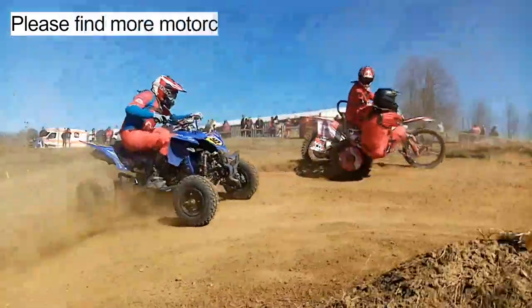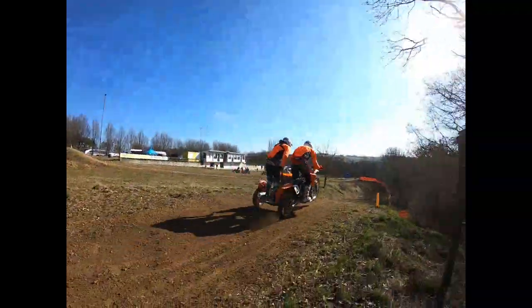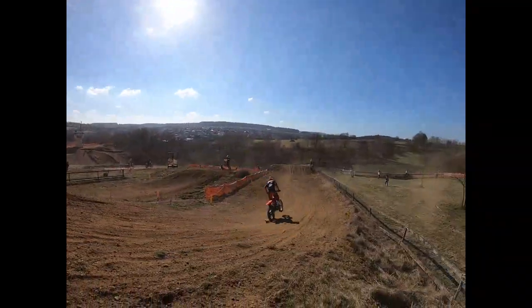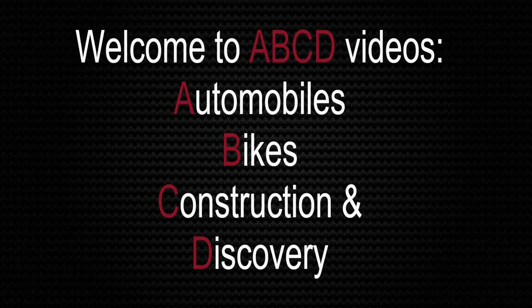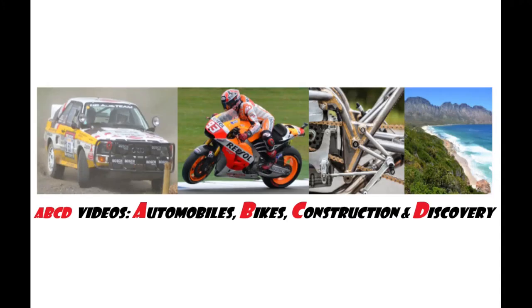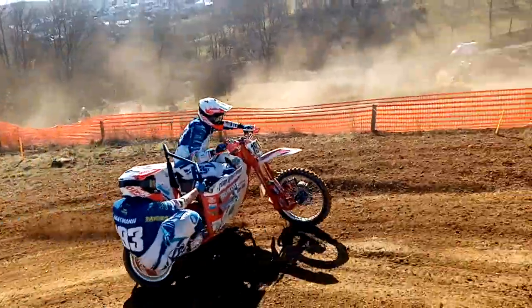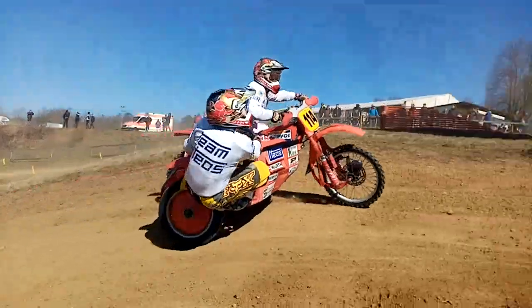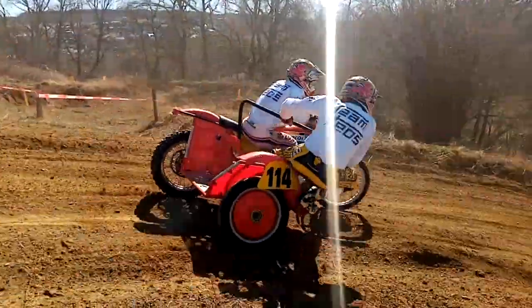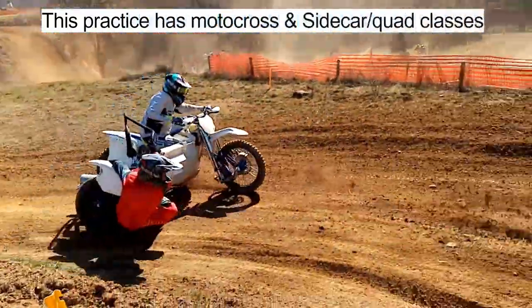Please find more motocross and enduro racing on my channel. Welcome to ABCD videos. This practice has motocross and sidecar quad classes.